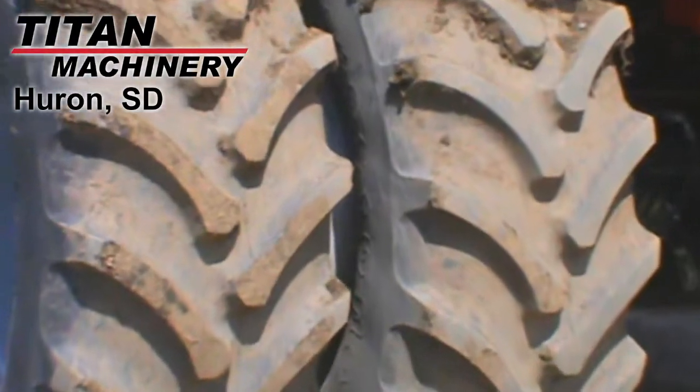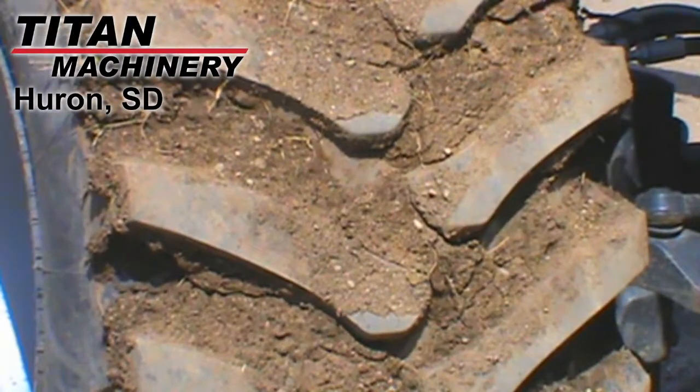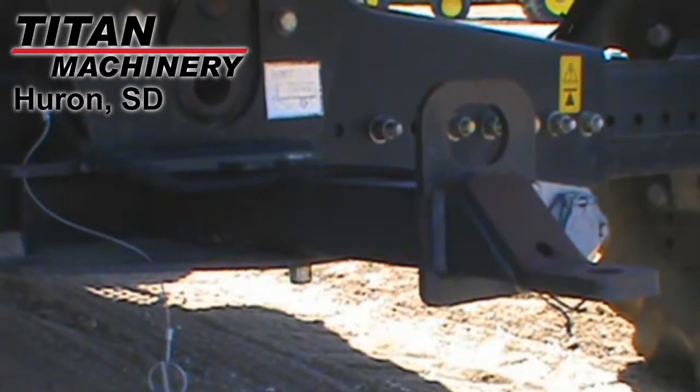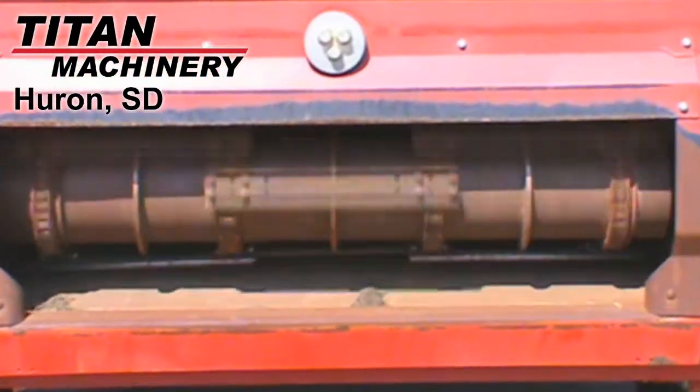The drive tires are dual Firestone 620-70R42s. The steering tires are Firestone 28L by 26s. This combine features a heavy-duty rear axle and a trailer hitch. It has a contour variable speed feeder house with rock trap.